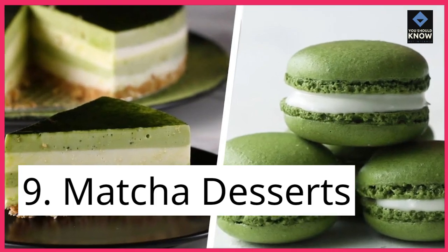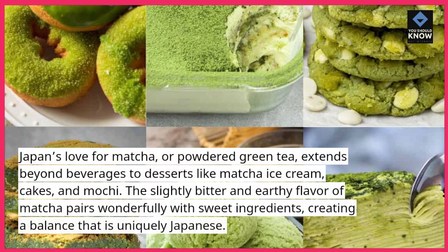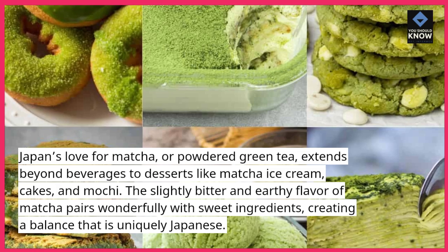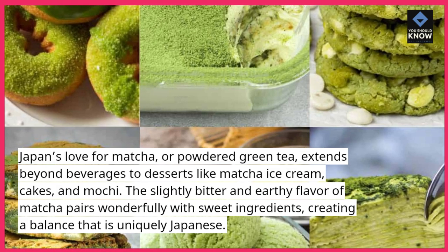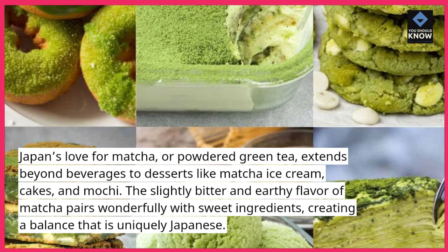9. Matcha Desserts. Japan's love for matcha, or powdered green tea, extends beyond beverages to desserts like matcha ice cream, cakes, and mochi. The slightly bitter and earthy flavor of matcha pairs wonderfully with sweet ingredients, creating a balance that is uniquely Japanese.